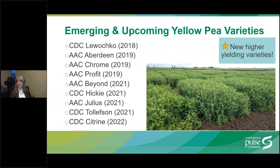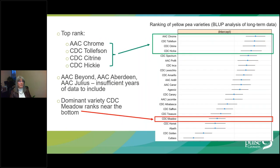Emerging and upcoming yellow pea varieties includes a fairly impressive lineup. A statistical analysis of long-term regional variety trial data revealed that the top-ranking varieties included AAC Chrome, CDC Collison, CDC Citron, and CDC Hickey, whereas the dominant variety CDC Meadow ranked near the bottom. Some of the new varieties — AAC Beyond, AAC Aberdeen, and AAC Julius — are not included because they had insufficient years of data. Hopefully you'll see those in upcoming presentations.